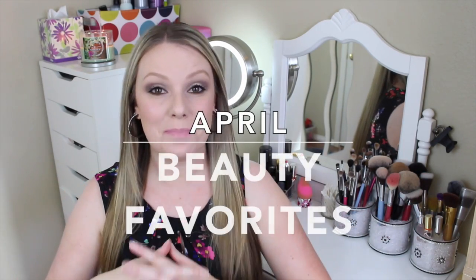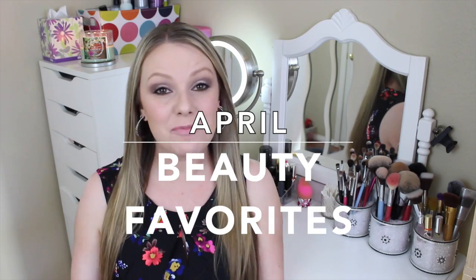Hey everyone! Welcome back to my channel. So it is officially May — we're almost halfway through the year, but that means a whole other month of monthly favorite products.